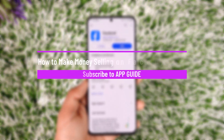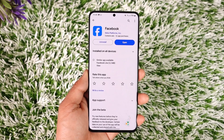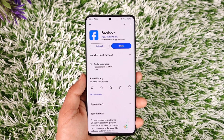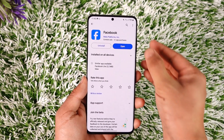How to make money by selling on Facebook Marketplace. Hey everybody, welcome back to our channel. In today's video, we are going to learn how we can make money by selling on Facebook Marketplace, so make sure to watch the video till the end.